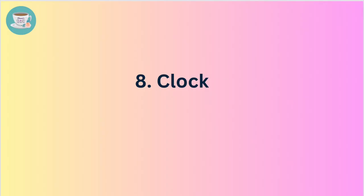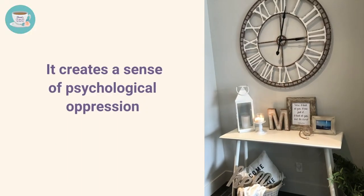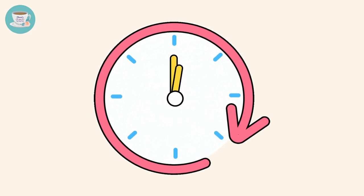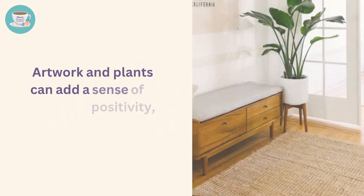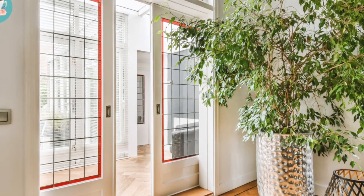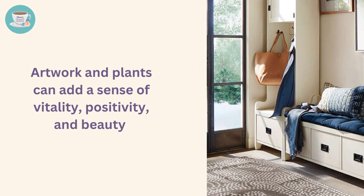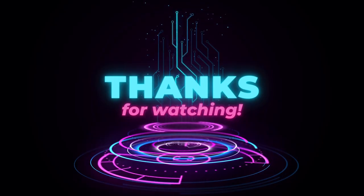Number eight: clock. From a feng shui perspective, avoid placing a clock at the entrance, as this can create a sense of psychological oppression and is associated with negative connotations in Chinese culture. In Chinese, the word for clock is 'zhong,' which is similar to the word for ending, and can bring about negative energy. Instead, consider using other decor elements such as artwork or plants to enhance the space, adding vitality, positivity, and beauty without invoking any negative symbolism. Thank you everyone, I hope you find my video helpful — see you next time.